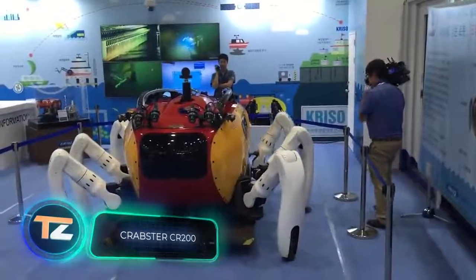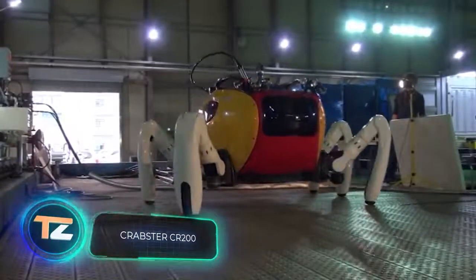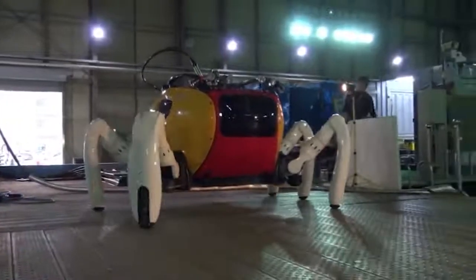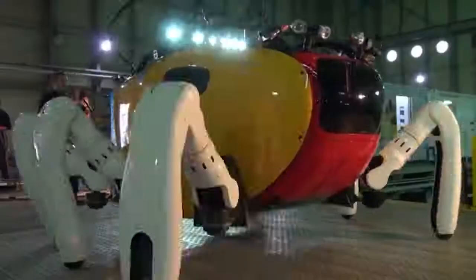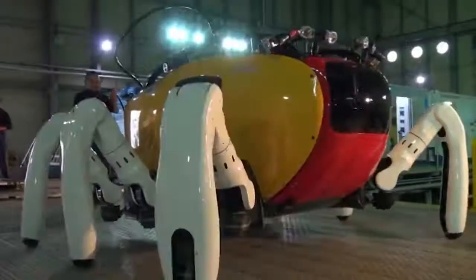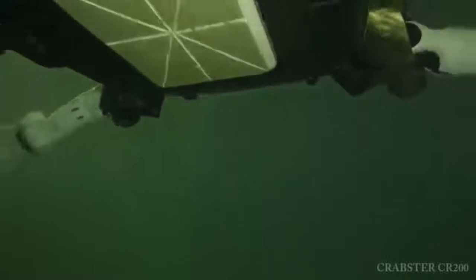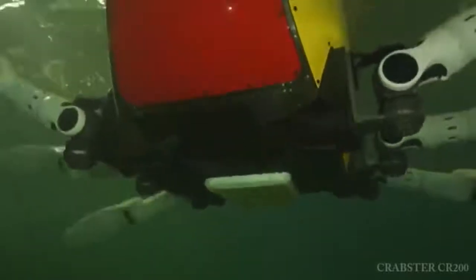This South Korean robotic crab will definitely appeal to all fans of the Cousteau Odyssey and the Lara Croft movies. It can be used not only for research and commercial work, but also for treasure hunting. The model really resembles a crab, and there is a good reason for that — this shape provides stability and maneuverability.